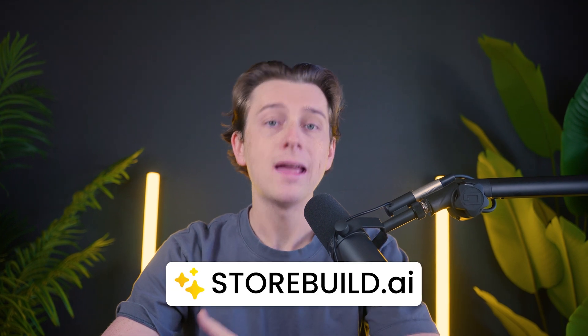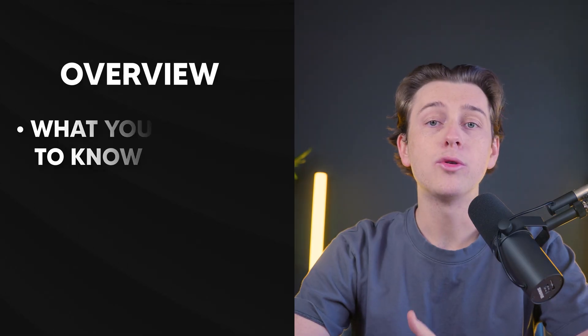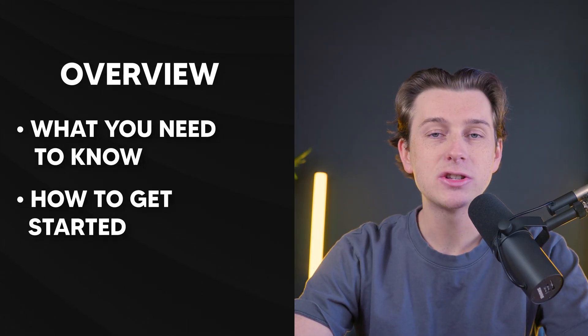We'll be using storebuild.ai to help us build a professional online store without spending a dime in the process. I'll walk you through what you need to know and how to get started immediately.